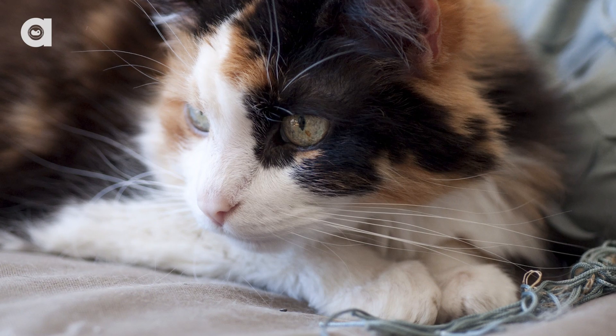Contrary to popular belief, cat whiskers and human hairs aren't the same thing because they are sensitive. You should never cut or trim a cat's whiskers. Not only can this confuse and hurt a cat, but it can also make it harder to read their emotions.